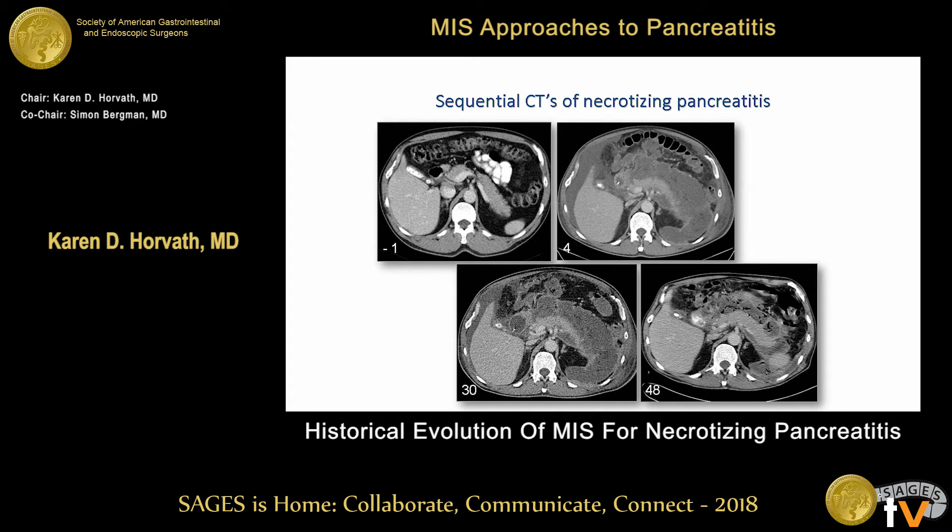Looking at the same patient — with a CT scan taken one day before they developed necrotizing pancreatitis, then at four days, 30 days, and 48 days — you can see how the inflammation and edema goes away and how that wall really develops over time.